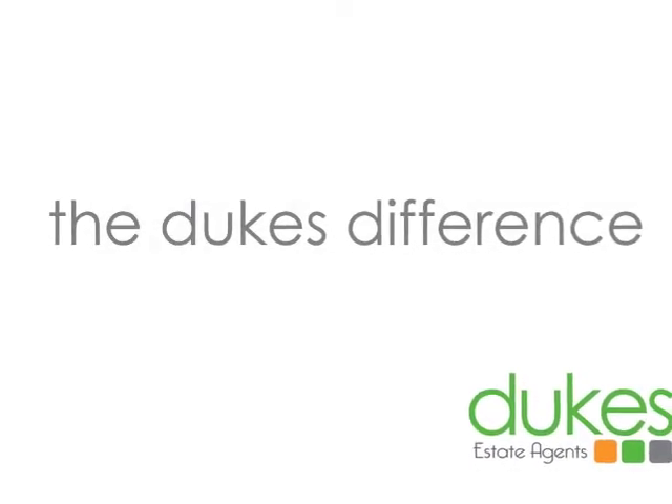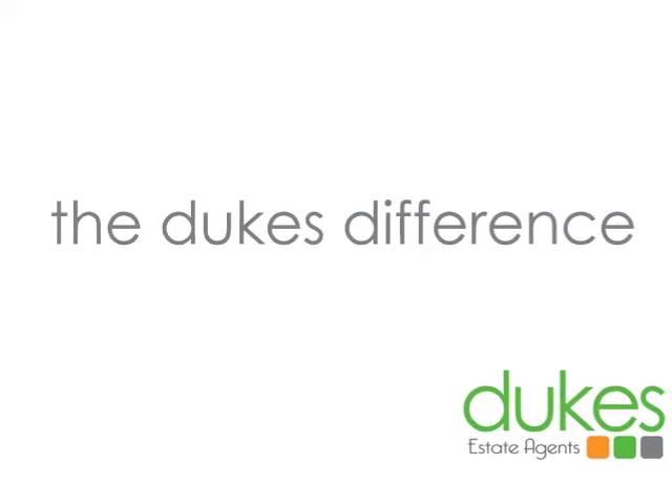Just a quick overview on why I believe clients should be looking to list with Dukes Estate Agents, or anything to do with real estate. I think especially in the top-end market — a property worth close to a million dollars — I don't think anyone really does it better than Dukes Estate Agency. Firstly, professional photography is something that we've been doing for many years now, and while a few agents are following suit, we've certainly been doing it for many years.